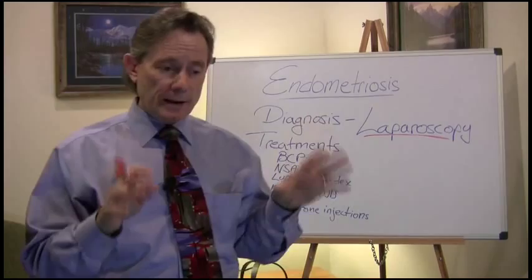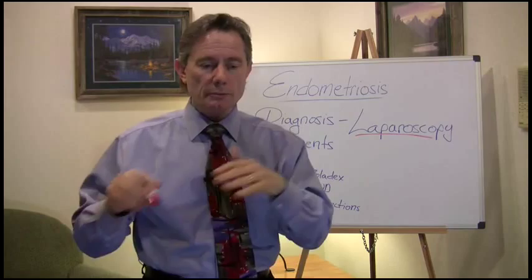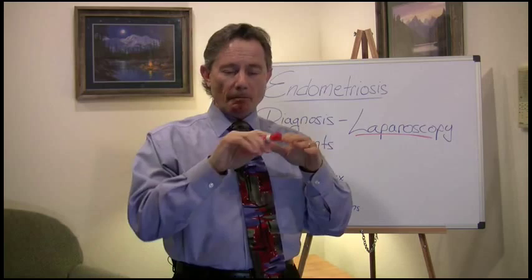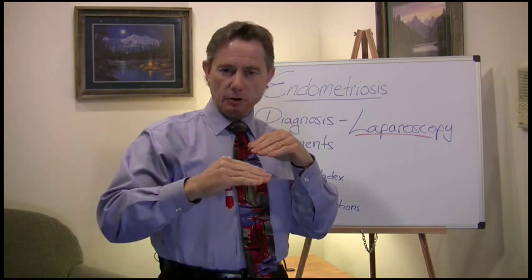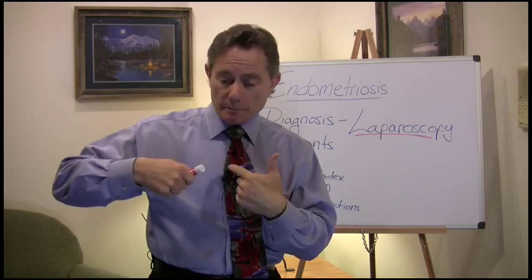At our surgery center we have high-definition 1080p cameras and an unbelievable setup. The lights are off and everybody in the operating room is watching what we're doing. I have the same scrub tech, same circulator, same three anesthesiologists that rotate through — so we have the same team. As soon as we pop the scope in, my scrub tech and circulator are immediately looking to see if we need any special instruments depending on where your endometriosis is. When I look inside, first I look toward your feet — your legs are in the exam position. I look at the back of the bladder, front and back of the uterus, the left tube and ovary, right tube and ovary, left side of the pelvis, right side of the pelvis.